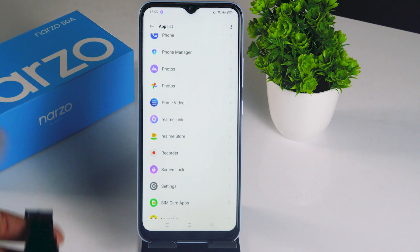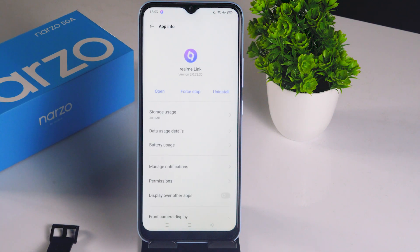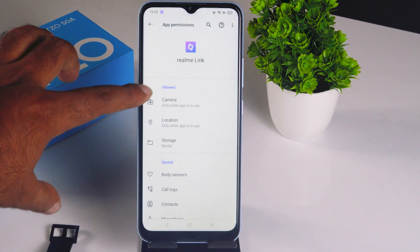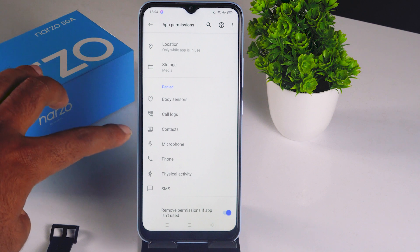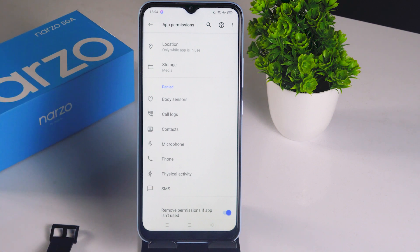Select the Realme Link app. From here there is an option called Permissions — select that. As you can see, I have allowed only camera, location, and storage permissions, and I have completely denied permissions like body sensors, call logs, contacts, microphone, phone, physical activity, SMS, etc.